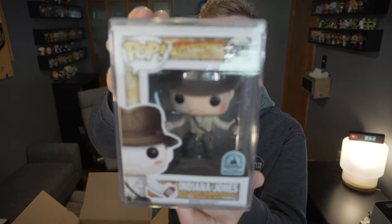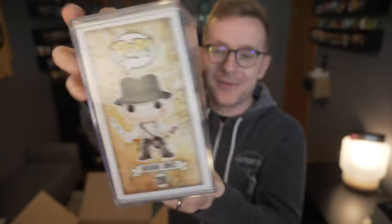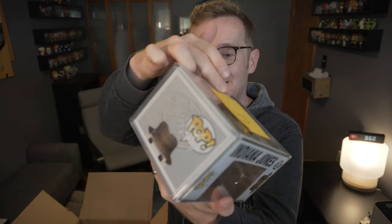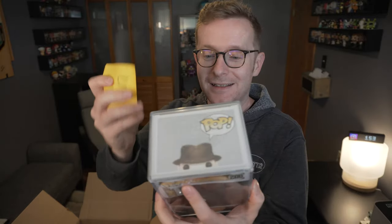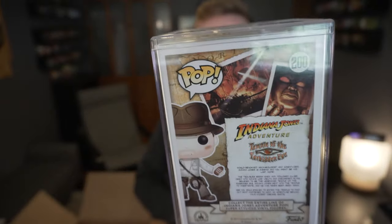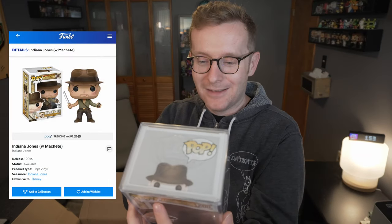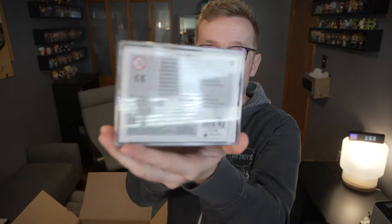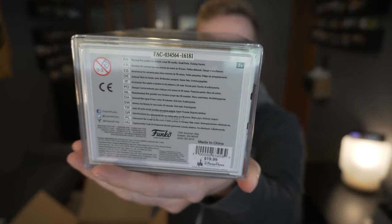Now the moment of truth — this is one I did not have and have been anxiously awaiting. Check it out: Indiana himself, holding a stone and his knife — it's the Disney Parks exclusive. It's here in a hard stack; it says $19.99 on it, but I can assure you this is worth more than $19.99. Temple of the Forbidden Eye — I didn't think I would ever have an Indiana Jones, to be honest. The prices have gone up and rocketed over the years, so this is a pleasant find.